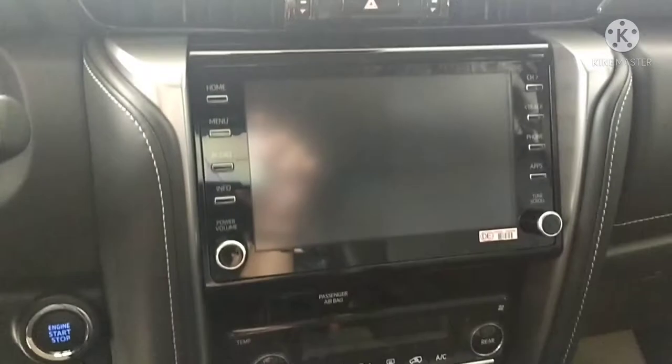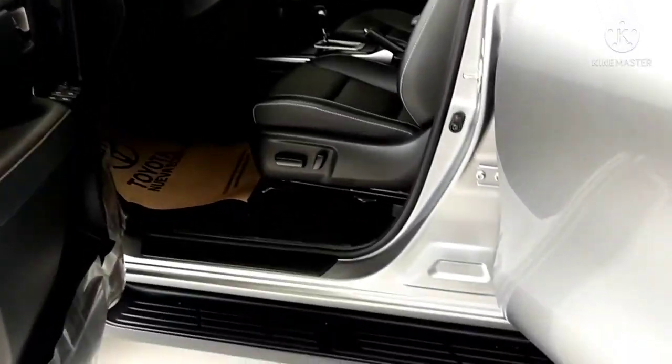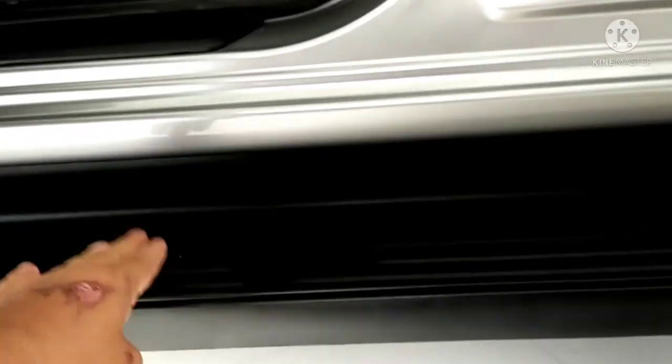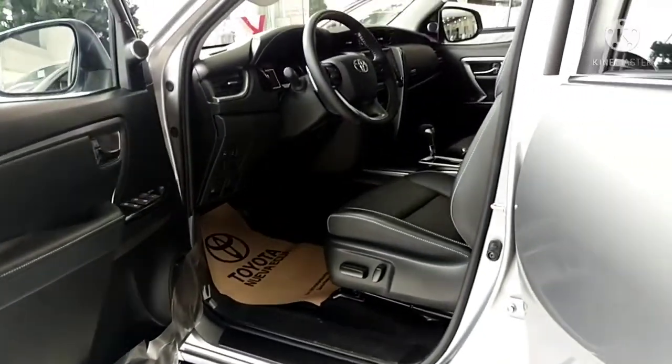Let's look at the middle part of this Toyota Fortuner. There's already a step ladder included — you don't need to buy one separately. It's already equipped with a step ladder when you buy it from the casa, from Toyota.